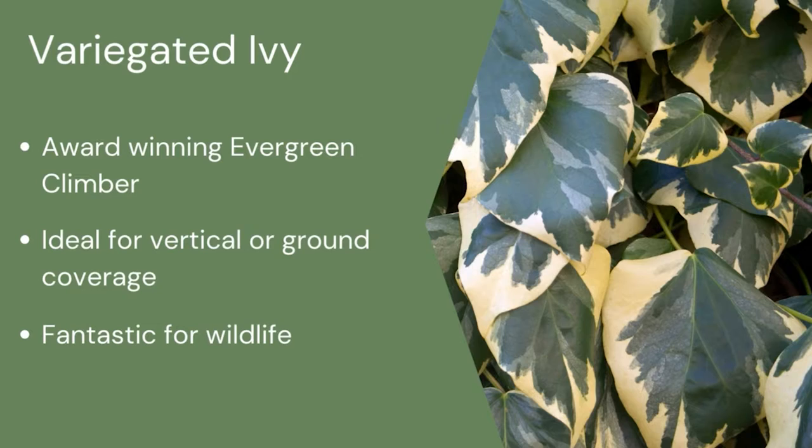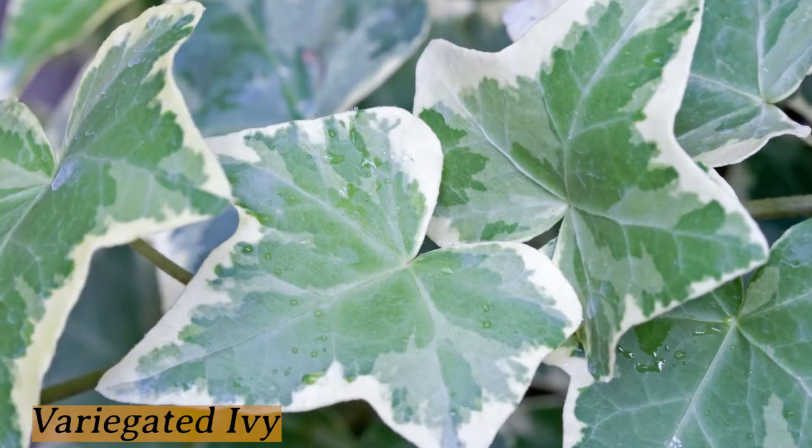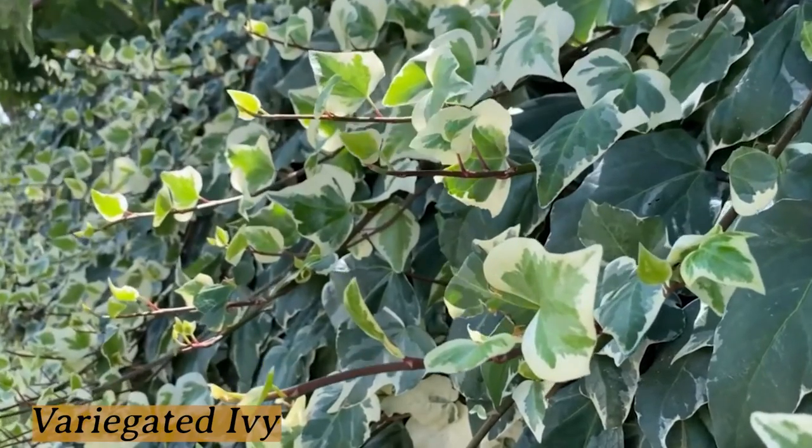Finally, I've got an Ivy. Ivies are great for wildlife. This one's a really nice variegated one, which is called Dentata Variegata and it will do well up any wall, especially one that you want to cover well.